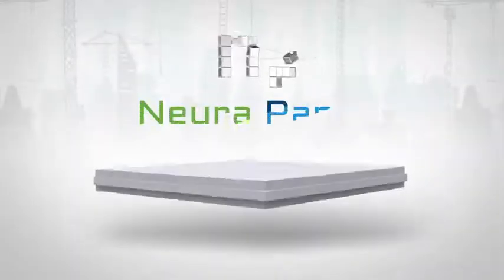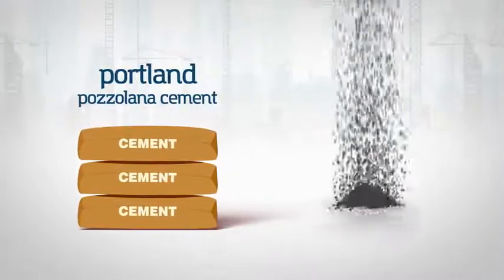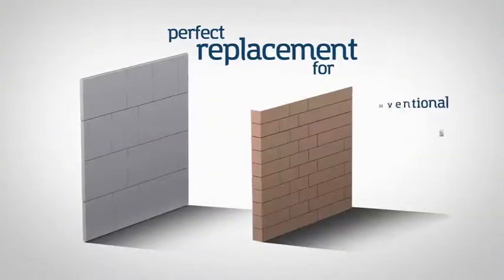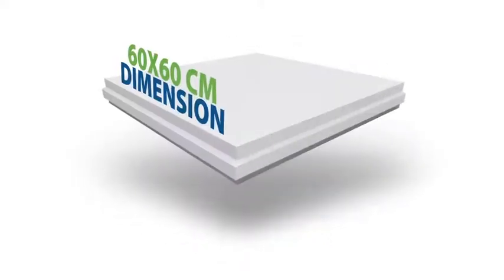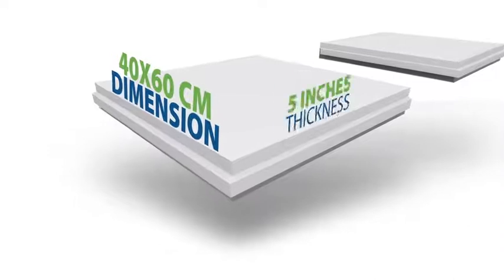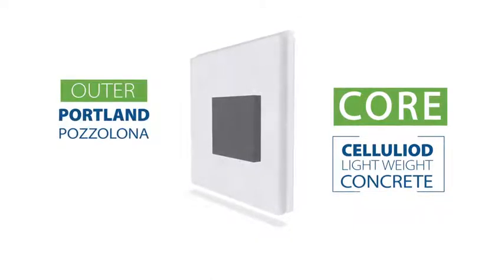This is where Neura panels come in as an ideal solution. Made entirely with Portland Porcelana cement, where the main ingredient is fly ash, Neura panels are the perfect replacement for conventional bricks and blocks. Coming in 60 by 60 cm dimension and 3 inches thickness, and 40 by 60 cm and 5 inches thickness, each panel has celluloid lightweight concrete as its core and Portland Porcelana cement as its outer.